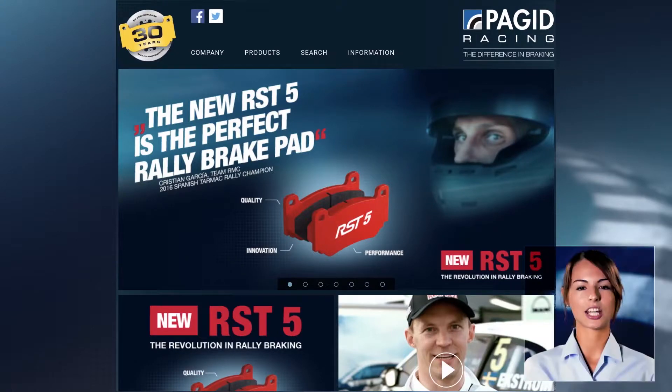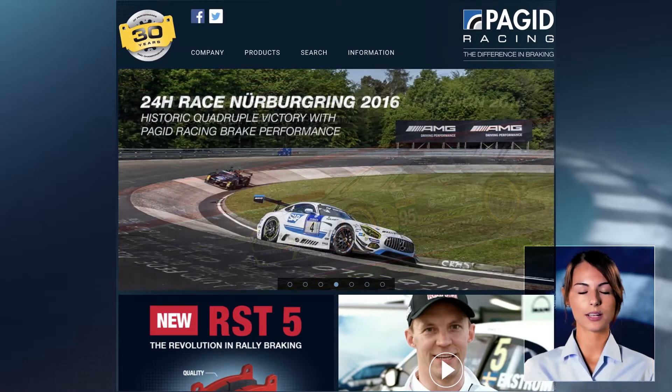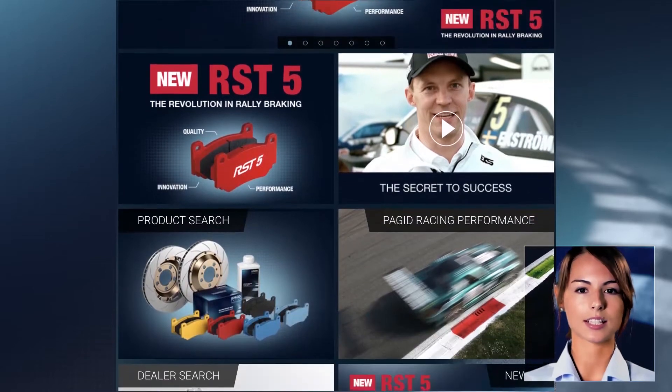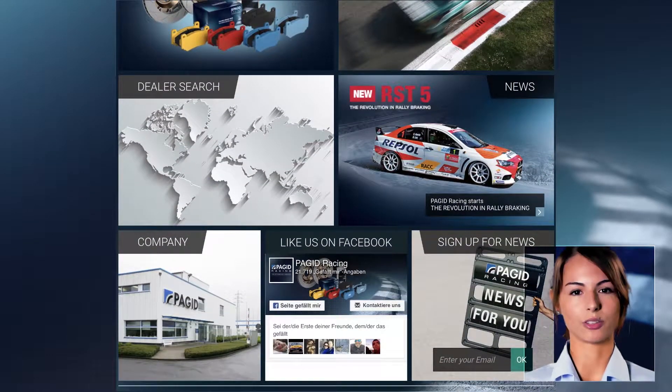Hi guys, my name is Katerina and I'm part of the team of Puget Racing. Since the beginning of this year we have completely renewed our website, and for those of you who haven't seen it yet I would like to give a bit of an introduction. In general our website is quite self-explanatory, and when you're on the homepage you find all the functions pretty much immediately. For those of you who would like to search their products and see them in a little bit more detail, I am going to answer a few general questions.